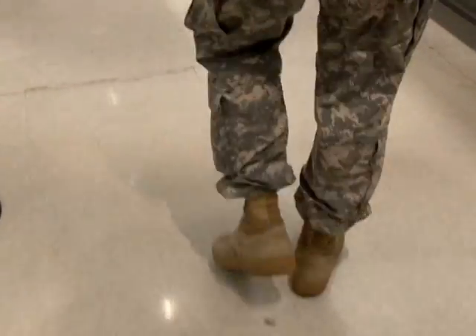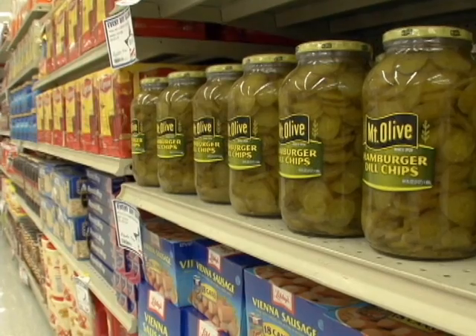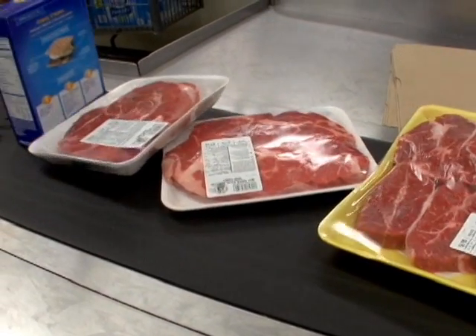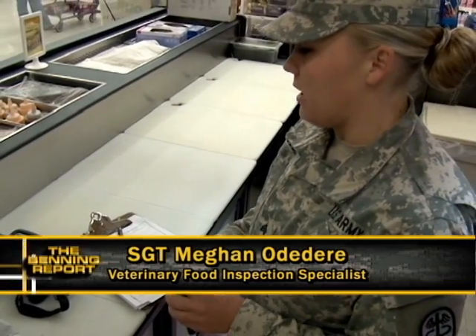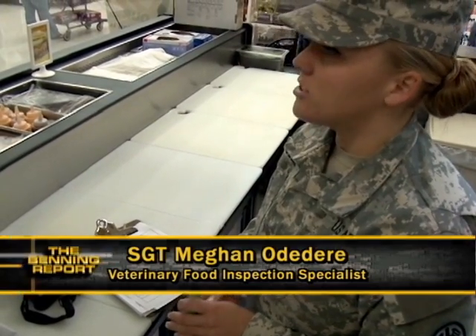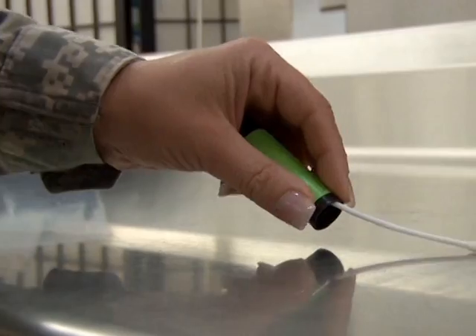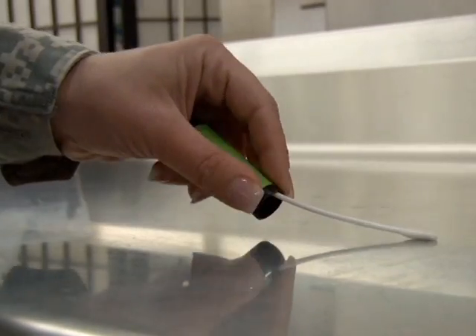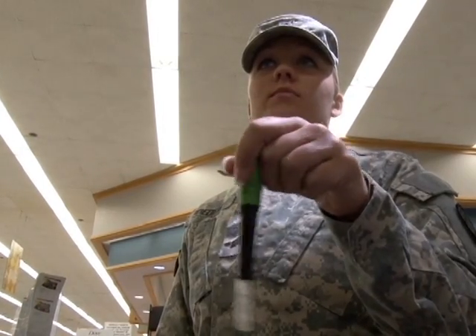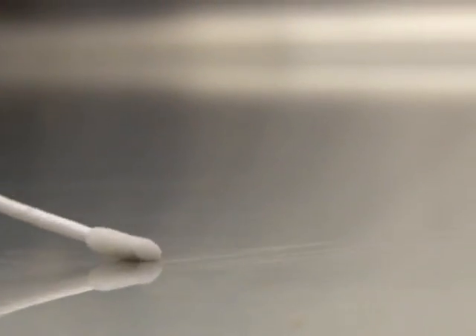Walking through the commissary several times daily, these food inspectors check everything from food placement to prep to holding and clean up. The pre-op inspections are done in the morning before the store opens and before any processing is done. The post-op is done at the end of the night after the store is closed and everything has been sanitized. Trained in microbiology, deterioration, and diseases, these inspectors make sure all prep areas are cleaned and maintained to standard by swabbing for living organisms several times monthly.